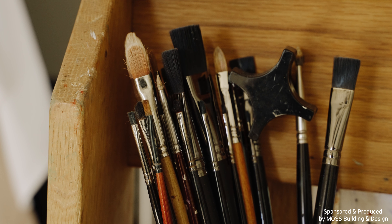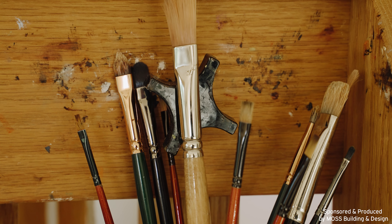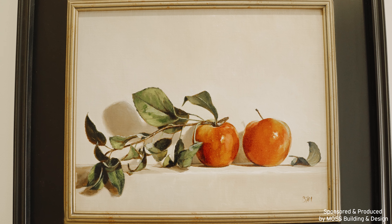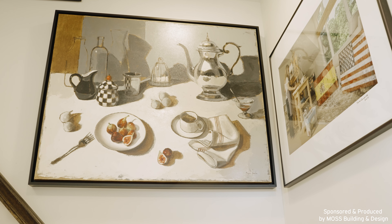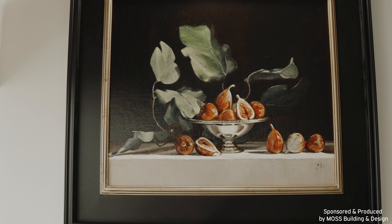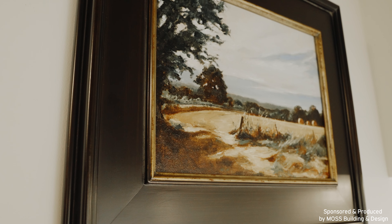I'm really inspired by still lives and by landscapes. I travel a lot, especially in Europe where my family is from, and I look at museums and at contemporary galleries and get lots of inspiration. I go to the market every Saturday here and I buy things for my still lives, and then I paint that week what I have bought — that's what I love.